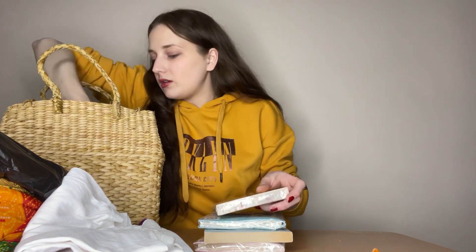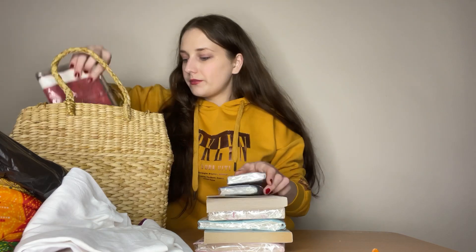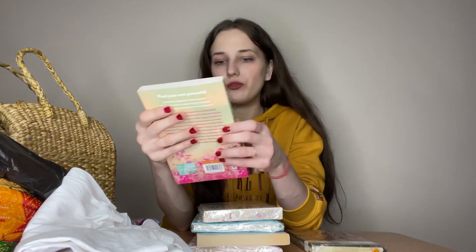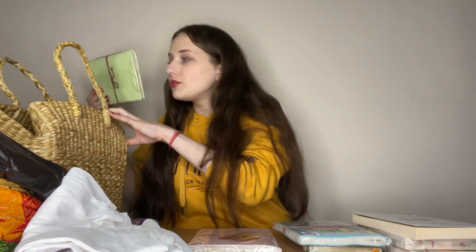I bought some books and notebooks from there too. We went to World Trade Park Mall in Jaipur, where I bought normal books — like an Osho book called 'The Book of a Woman,' a starter book which is still sealed and I haven't started reading yet, and also 'The Psychology of Price.' I think there was one more book but I didn't find it.